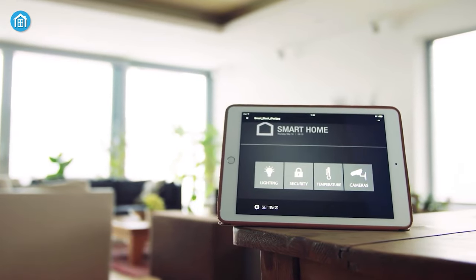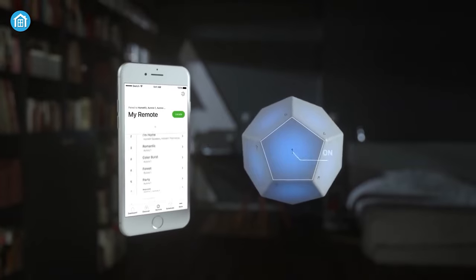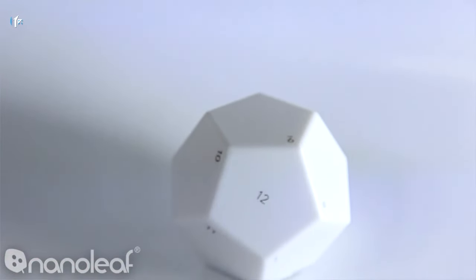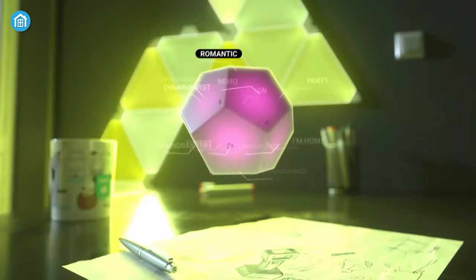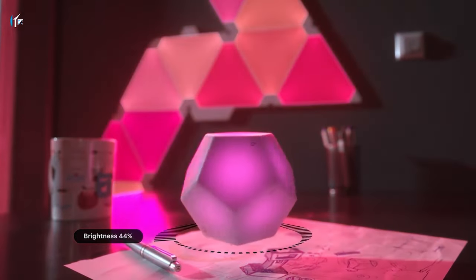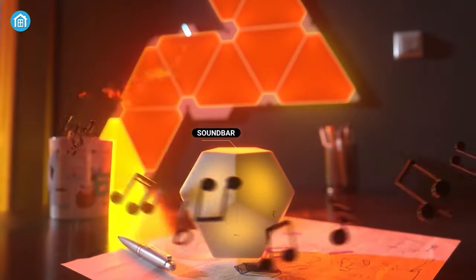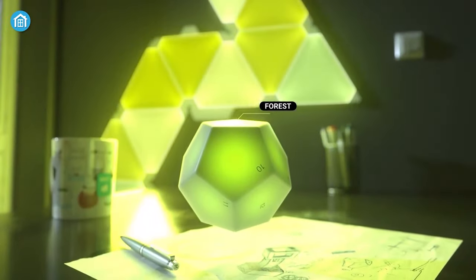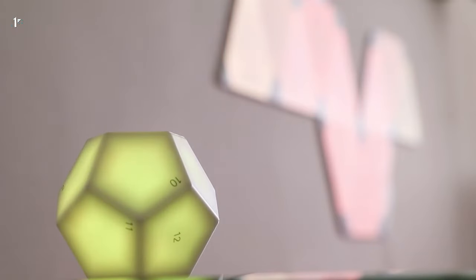So you have smart HomeKit products in your home, but you're tired of controlling them through your Apple devices again and again? Then check out the Nanoleaf Remote. This cube-shaped remote controlling device is capable of controlling all your smart canvas and light panels at home. It has 12 different sides and each side can be customized to program up to 1 to 5 things at the same time. For example, if you want to turn up or lower the brightness of the light panels, all you need to do is simply rotate the remote left and right. And if you want to switch the lights off or on, just simply turn your remote to the other side.